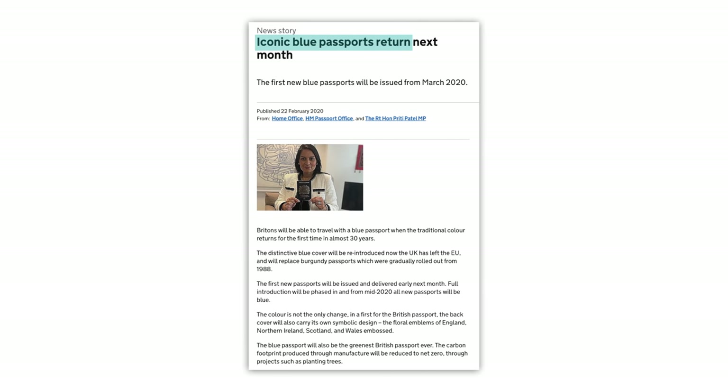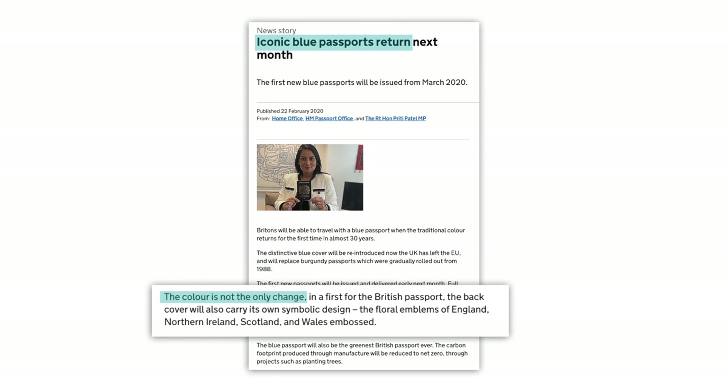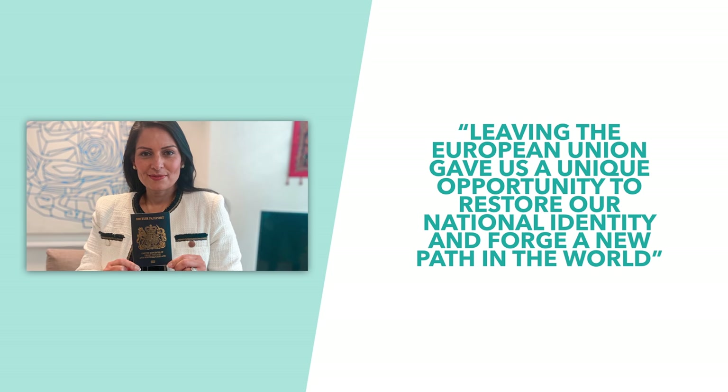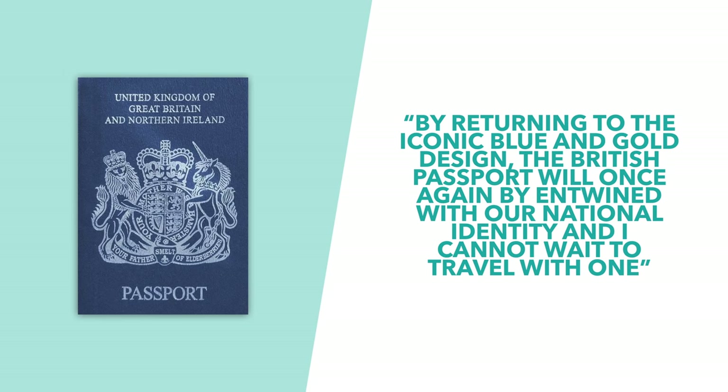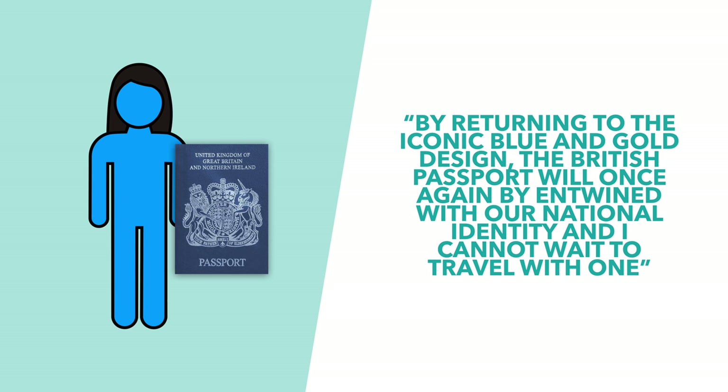The press release also highlights that the colour is not the only change. In a first for the British passport, the back cover will carry its own symbolic design — the floral emblems of England, Northern Ireland, Scotland and Wales embossed. The Home Secretary Priti Patel commented that leaving the European Union gave us a unique opportunity to restore our national identity and forge a new path forward in the world. By returning to the iconic blue and gold design, the British passport will once again be entwined with our national identity.